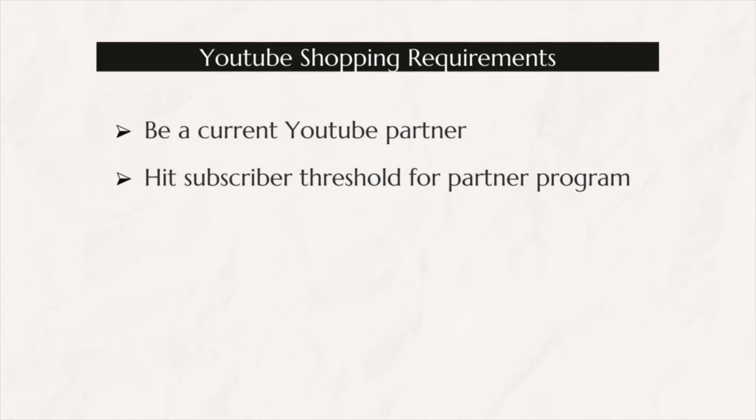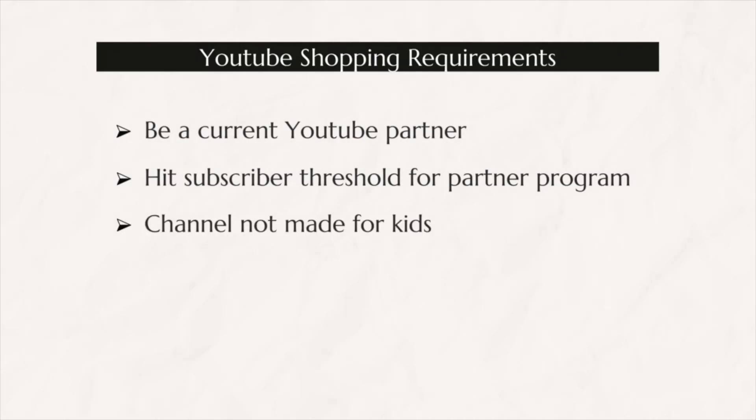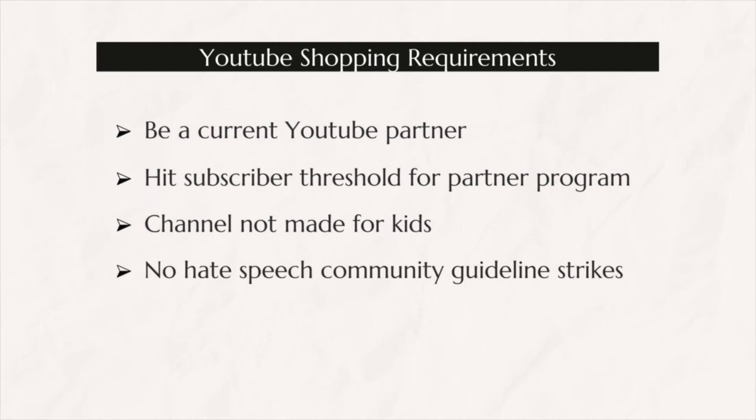Secondly, your channel needs to meet the subscriber threshold for the YouTube partner program. The channel cannot be made for kids, and your channel cannot have received any hate speech community guidelines strikes. Those are fairly simple rules to qualify, and once you have those things in place, you qualify to set up your own shop on YouTube.